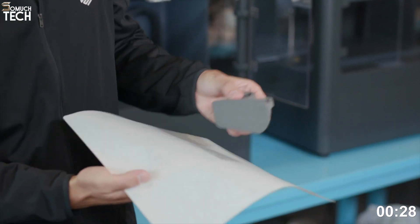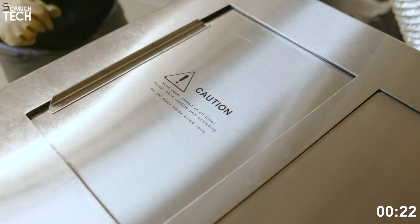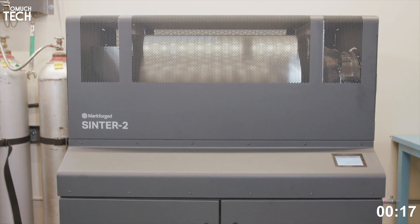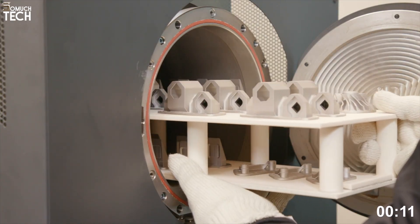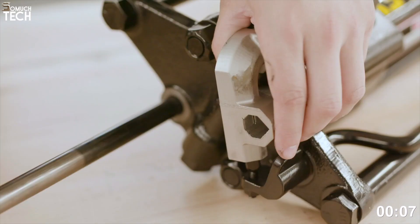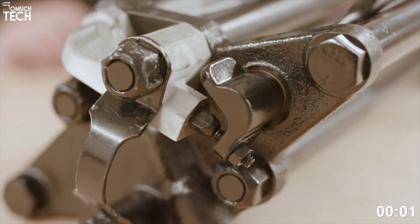The Gen 2 upgrade improves print reliability, print head calibration, and software control via Markforged's Eiger platform. One of the biggest benefits is how integrated the workflow is — you get the printer, the wash station, and the sintering furnace, making it a true end-to-end solution. The full system costs around $50,000, but for design engineers, prototyping labs, and small manufacturers, this is one of the most cost-effective and reliable ways to get into metal 3D printing.